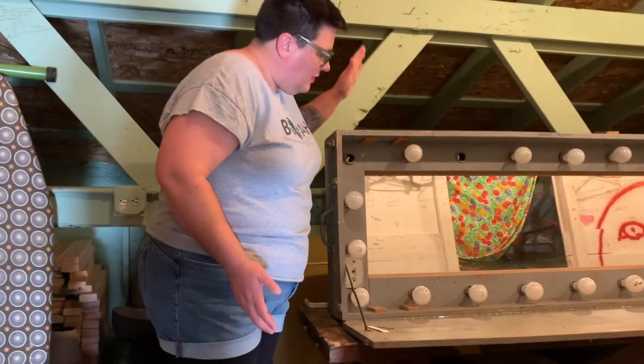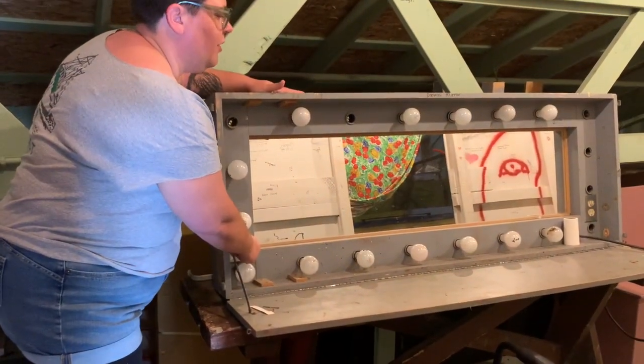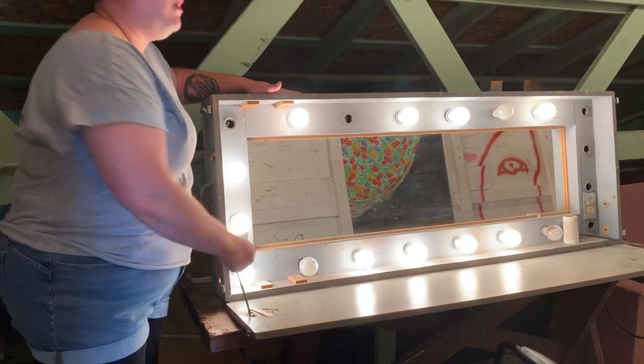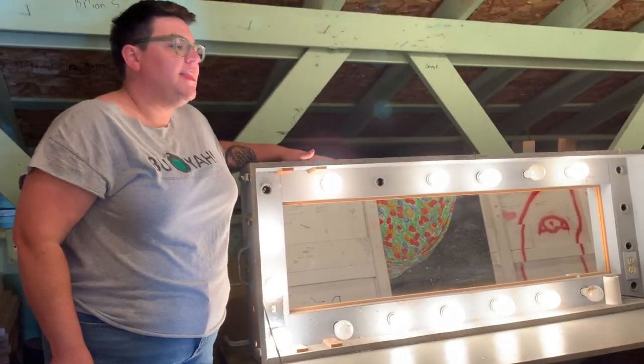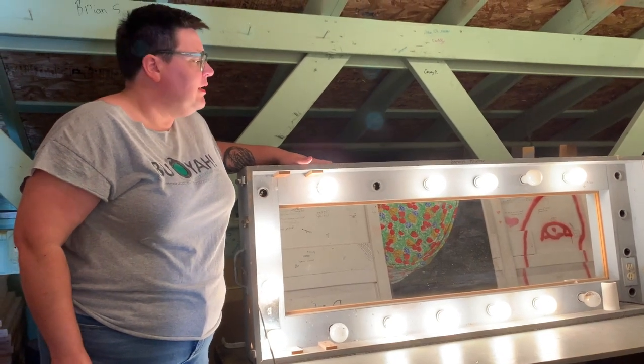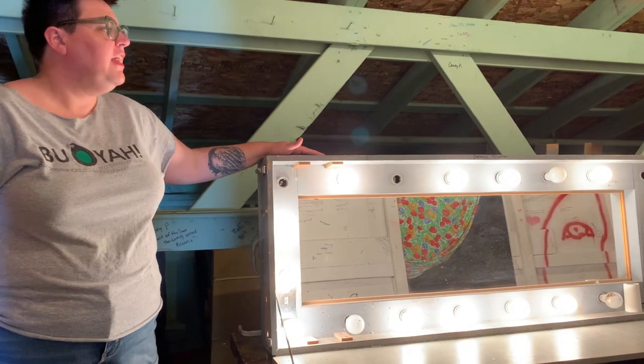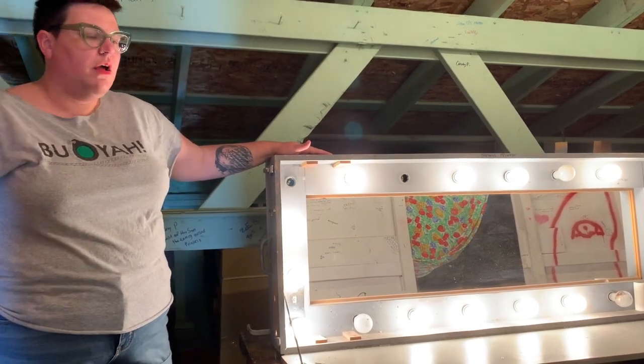This is, as you might have guessed, where we would put on our stage makeup before the show. This thing right here has these horrifically bright lights — look at that. That's so you can really, really see your face really well, put on your makeup and make sure it's just perfect. And it also makes it really hot and sweaty up here.